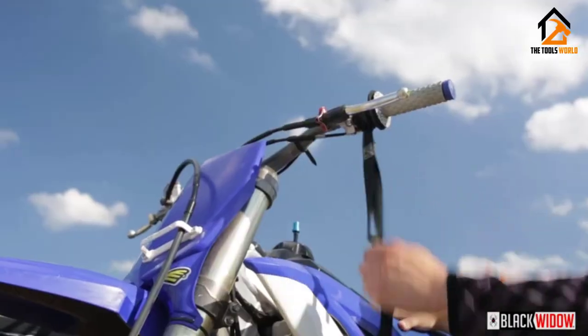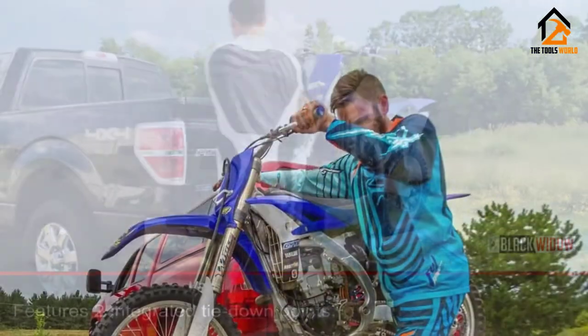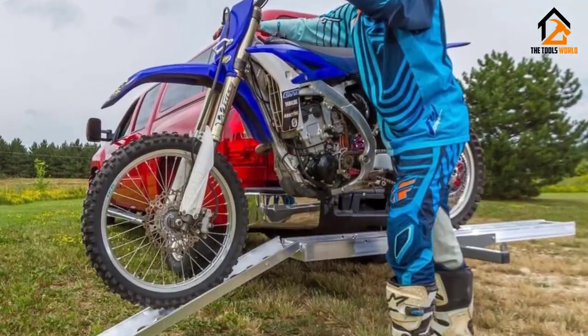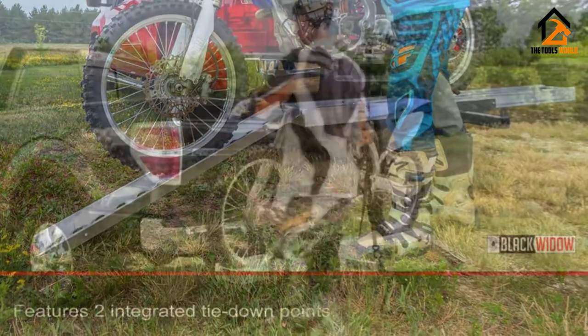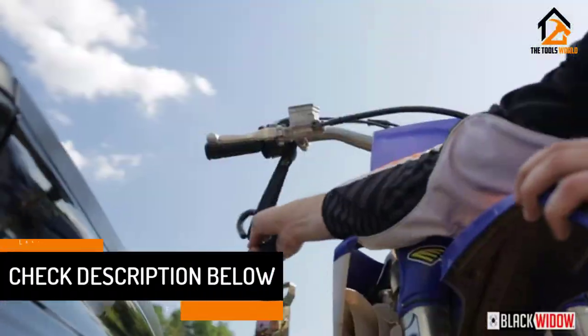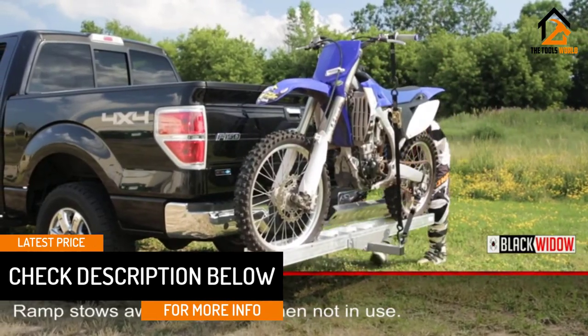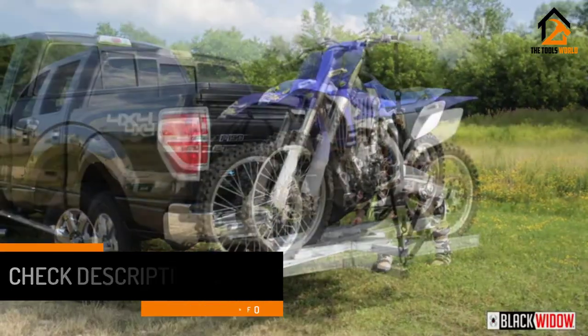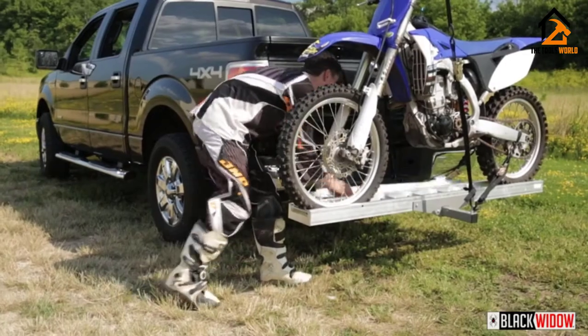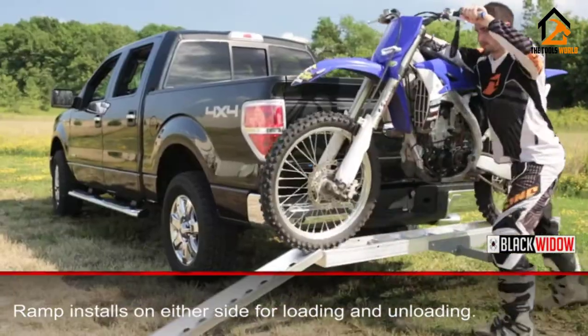Black Widow also provides some good safety precautions to secure your bike and stop it from shifting around. It comes complete with an anti-rattle device and some tie-down spots, but it doesn't have as many tie-down locations as you'll find on a VersaHall frame or a wheelchock. The ramp can also be difficult to properly store on the carrier. But overall, this Black Widow carrier is top-notch and great for first-time or inexperienced buyers.